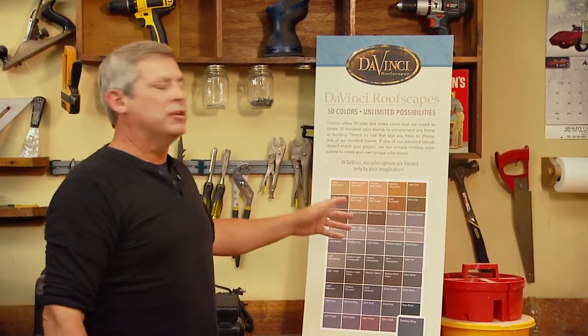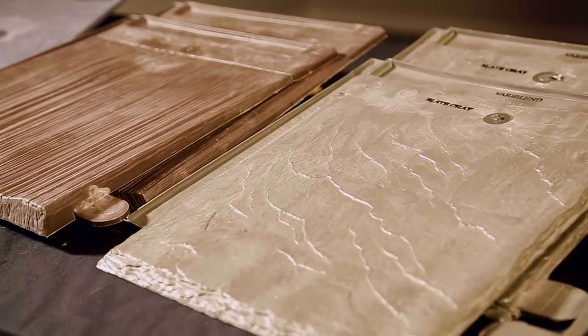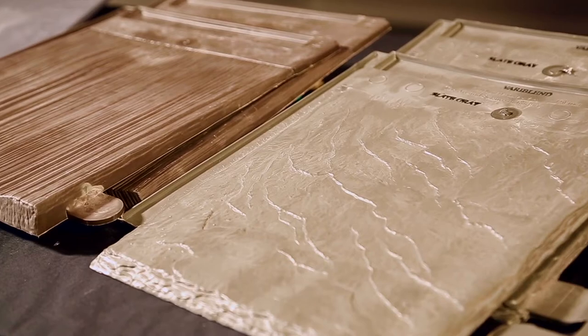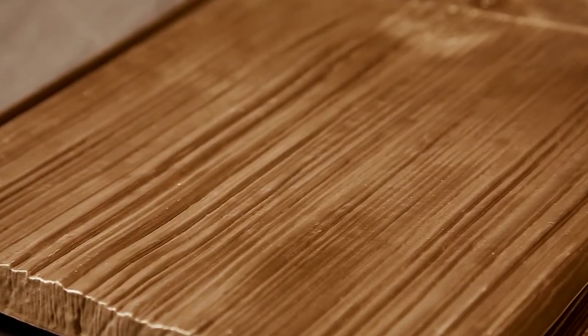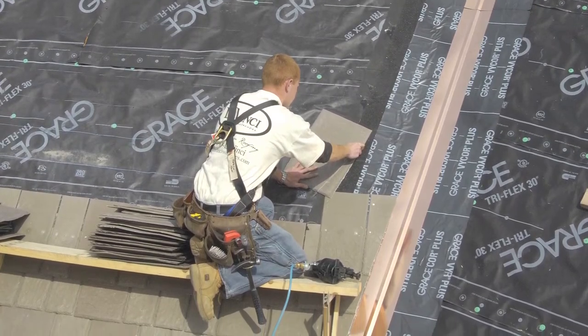If you can't find your perfect color from one of DaVinci's 50 standard colors, they'll create a custom color for you from just about anything you can send them — I heard one lady sent a sample of her curtains and they matched it perfectly. Once you've chosen your style, sizes, colors, and patterns, DaVinci ships the tiles in bundles pre-sorted by color and size. The pre-sorted bundles eliminate a lot of sorting and guesswork on the job site.